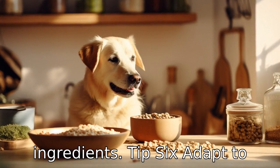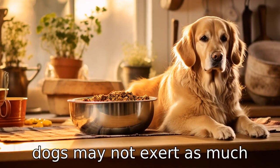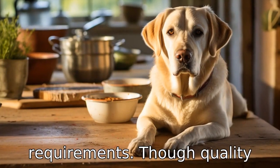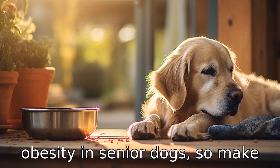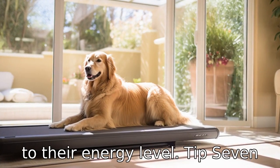Tip 6: Adapt to changing energy levels. Older dogs may not exert as much energy as they once did, leading to a decrease in calorie requirements. Though quality nutrients are vital, an excess of caloric intake can lead to obesity in senior dogs, so make sure their food is appropriate to their energy level.